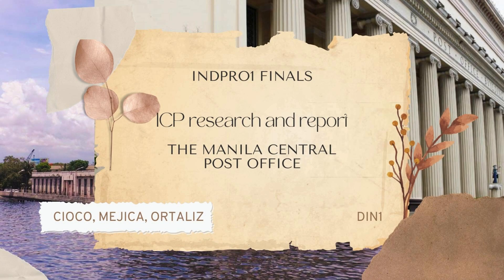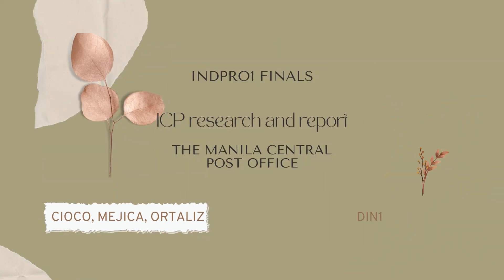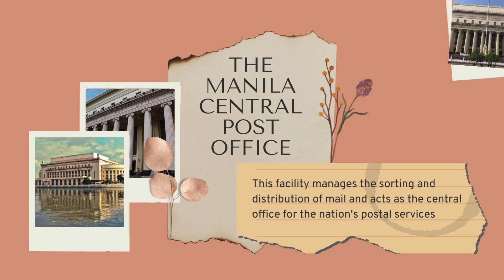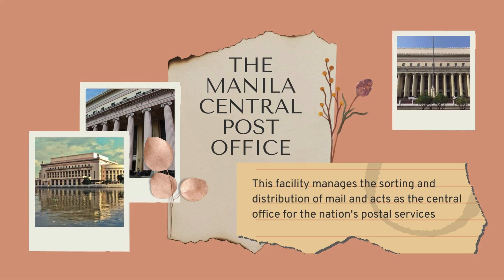Hello! Today, I invite you to explore one of Manila's most enduring landmarks, the Manila Central Post Office. This iconic building is more than just a center of communication — it's a monument that encapsulates the rich tapestry of Philippine history, architecture, and culture.